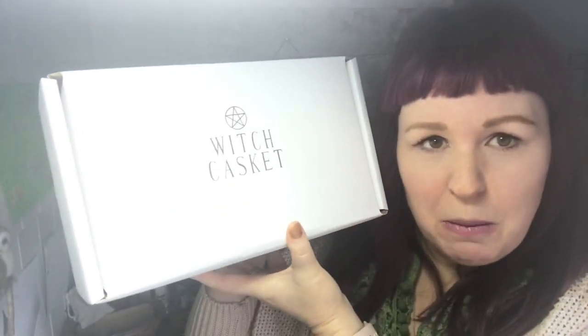Welcome Kindreds, it's Jessica the Story Witch and I've got a witch casket unboxing to do. This is going to be one of my last witch caskets.